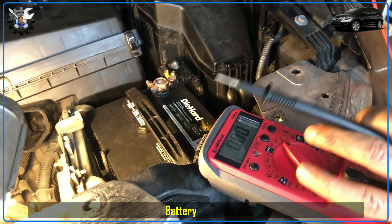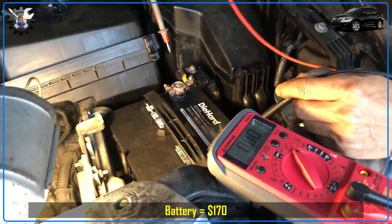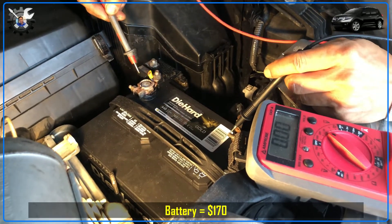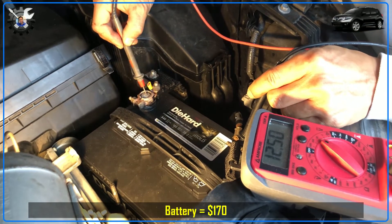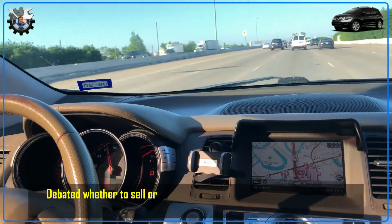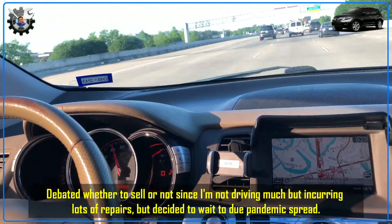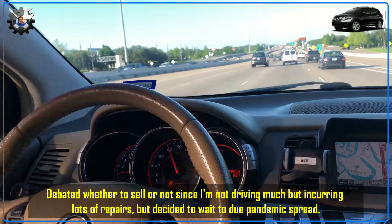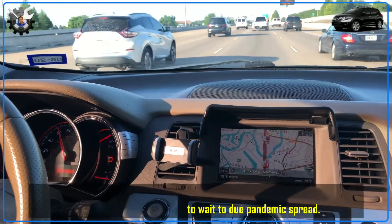Since I was working from home and not driving the Murano much, the battery kept draining and the car wouldn't start if I didn't drive it for two weeks. I tried to do a parasitic battery drain test a couple of times but couldn't find the source, so I ended up replacing the battery — but the problem persisted even after the battery change. This was my first SUV and it was handy for moving large objects. I was torn between selling it due to all the issues, but with the pandemic peaking I didn't want to meet strangers for test drives, so I delayed the sale.